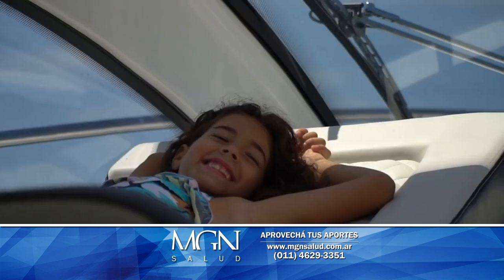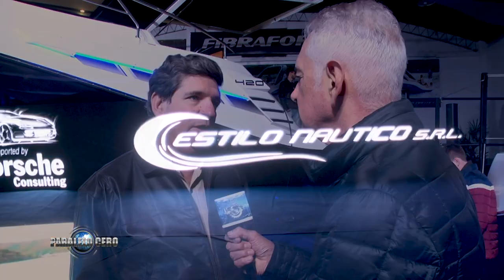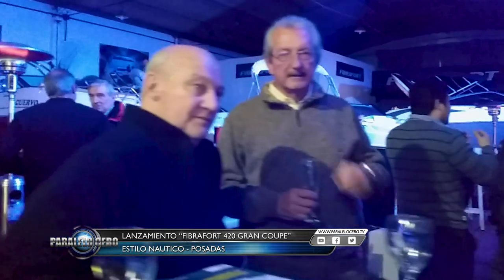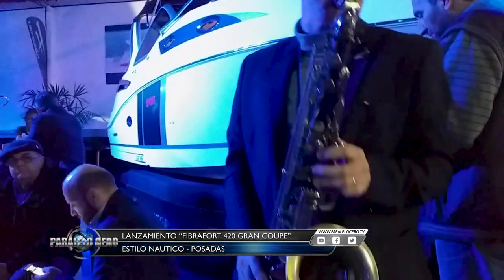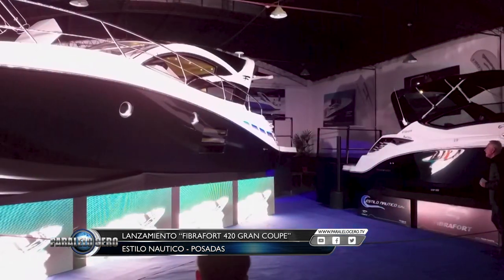¿Cómo efectúan la comercialización en Argentina? Somos representantes en Argentina y también tenemos una zona en Paraguay, la zona de Encarnación y alrededor. Realizamos la venta con una red de revendedores en Santa Fe, Córdoba, Entre Ríos, Corrientes y Misiones, donde tenemos la sede de Fibra Ford.